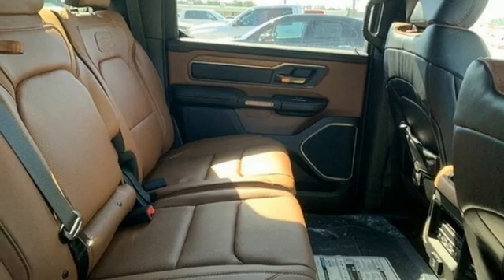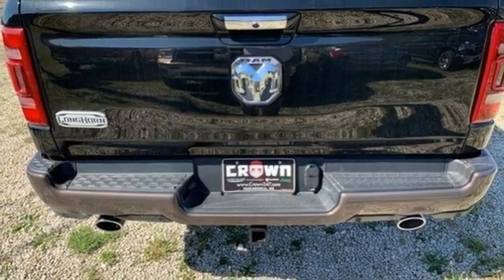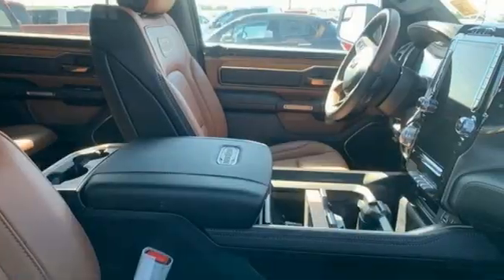Heated and ventilated leather bucket seats, trailer hitch receiver, heavy duty shocks, automatic parking sensors, and V8 engine.